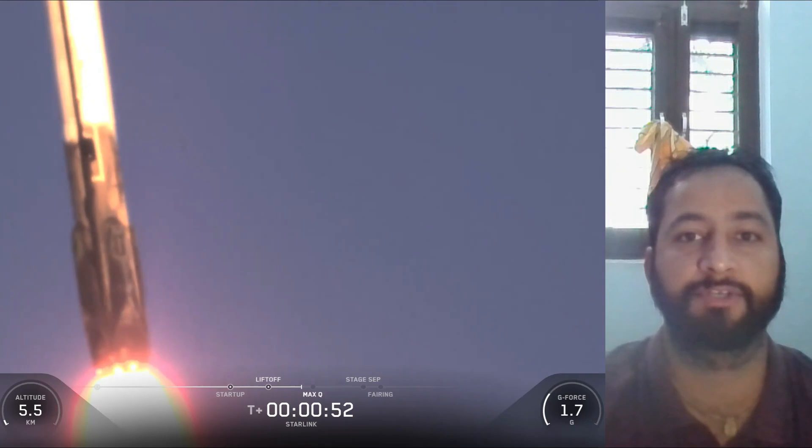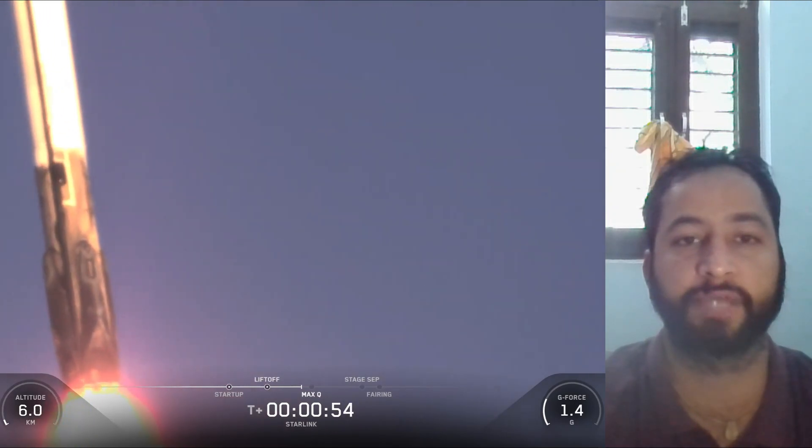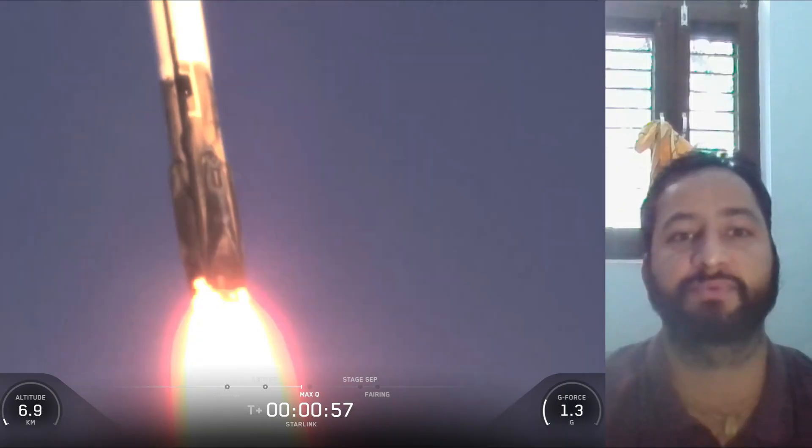Following first stage separation, the first stage booster landed on the Of Course I Still Love You drone ship, which was stationed in the Pacific Ocean.